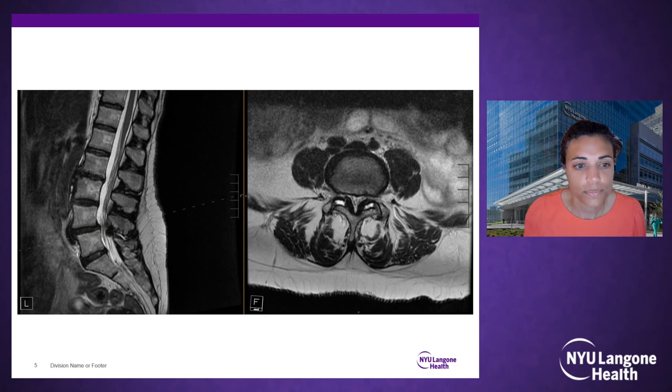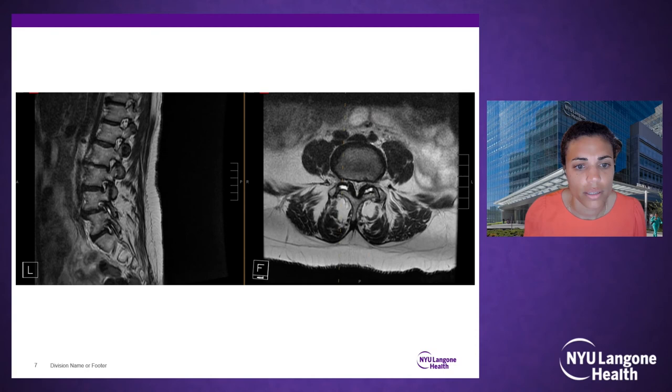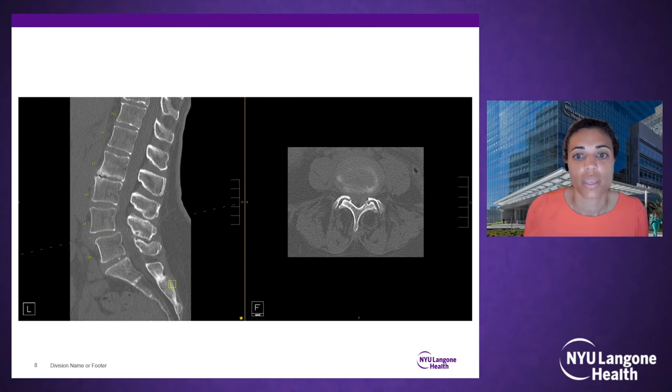When the psoas is more anterior I consider a lateral-position A-lift if I still want a robust disc prep, restoration of height, and indirect decompression. But if I do need central decompression, I'll either do a single-position surgery and drop a tube, or just perform a direct decompression.